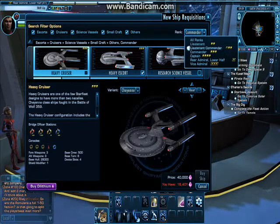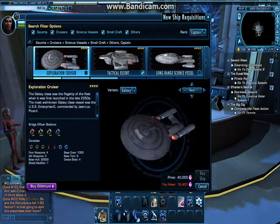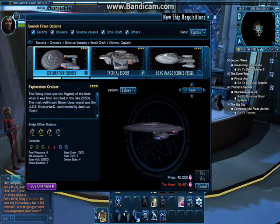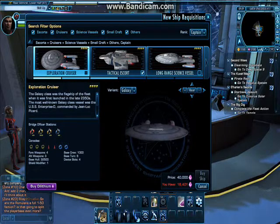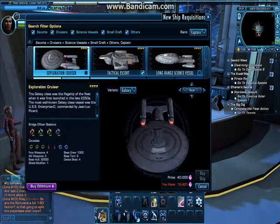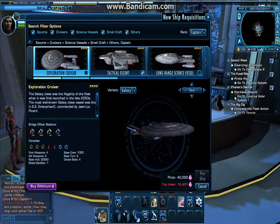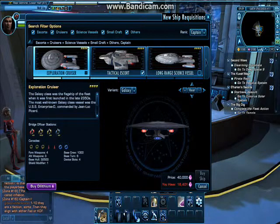And then we go on to Captain. Now this is the way it starts getting fun. Exploration, Galaxy class. It was a day — my day — when I got this. Growing up with Next Gen as a kid, I'm not a massive fan of Kirk's era. I do like it, but not as much as I enjoyed Picard, because Patrick Stewart quite frankly is my idol and I think he's a fantastic actor.